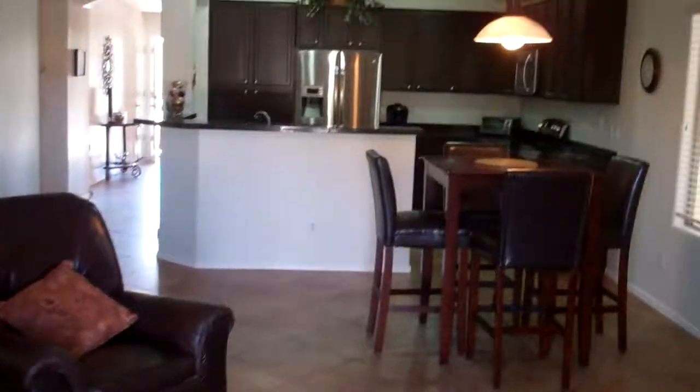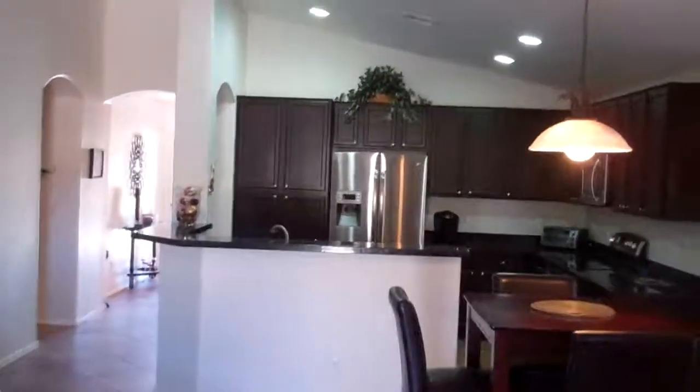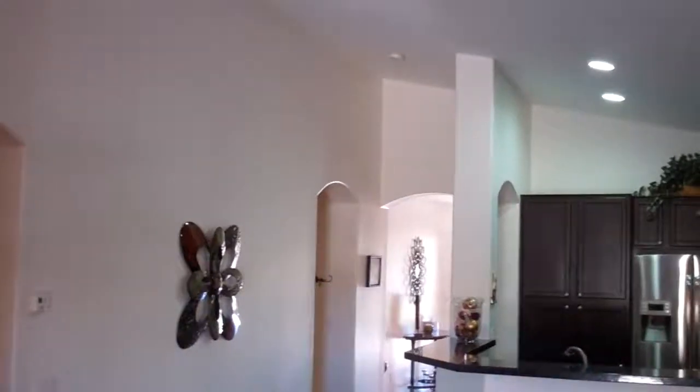The home is 2,056 square feet and was built in 2004. I'll get this sent out so you can keep track of the progress. Hope you guys are enjoying Iowa — talk to you later, bye.